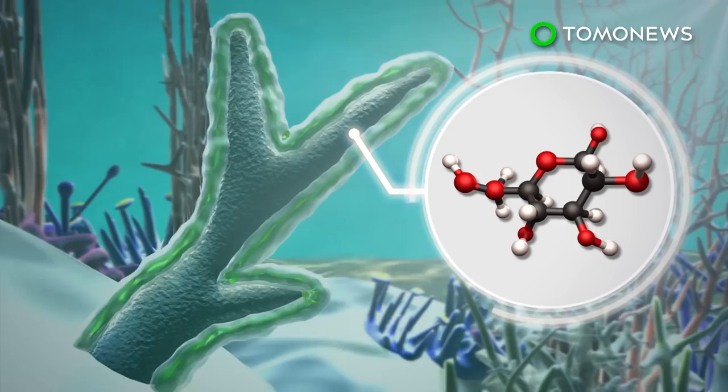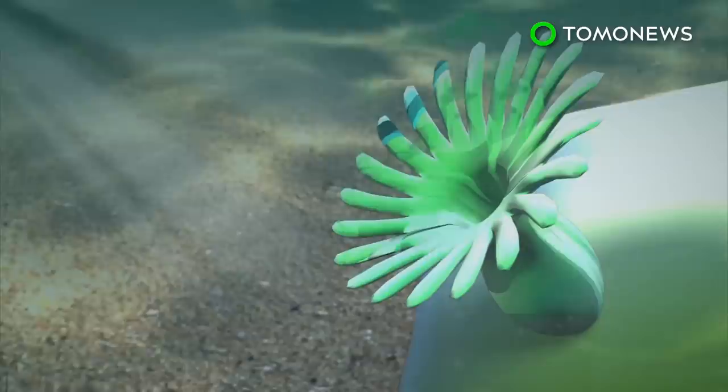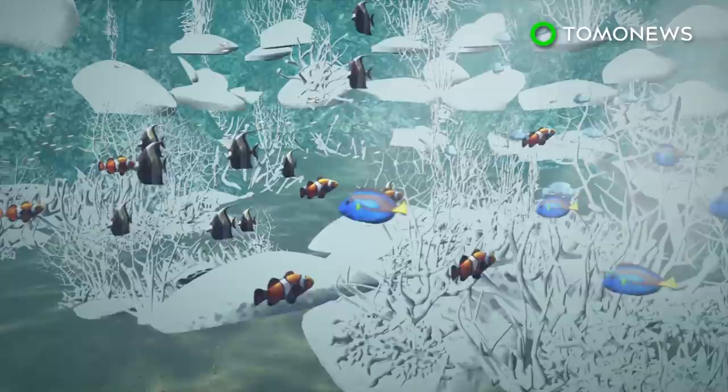Coral bleaching mainly occurs when a rise in sea temperatures causes the algae to produce toxins. In self-defense, the corals then expel the algae, which exposes their limestone skeleton. Corals can recover if there's a subsequent drop in water temperatures, but without the algae they risk starving to death.